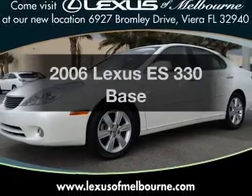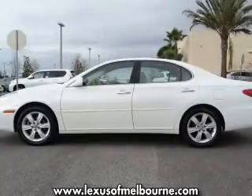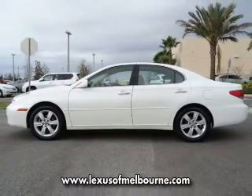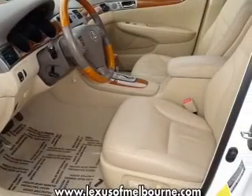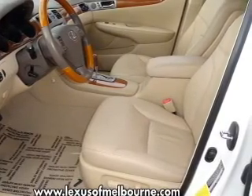Imagine yourself in this 2006 Lexus ES330. If you're looking for a first-rate auto, this one could be yours today. With a solid six-cylinder engine connected to a smooth-shifting five-speed automatic transmission, you will appreciate the safety feature of anti-lock brakes.